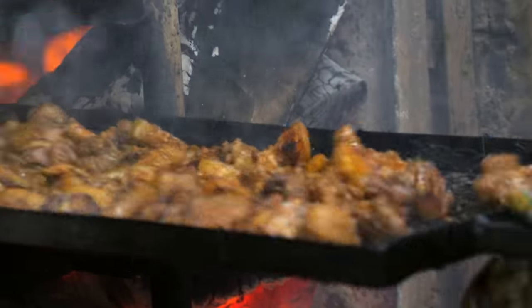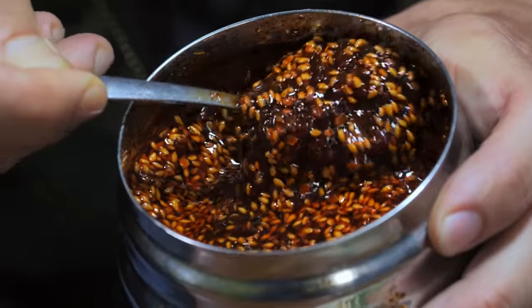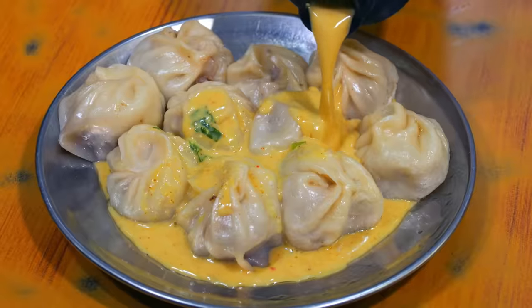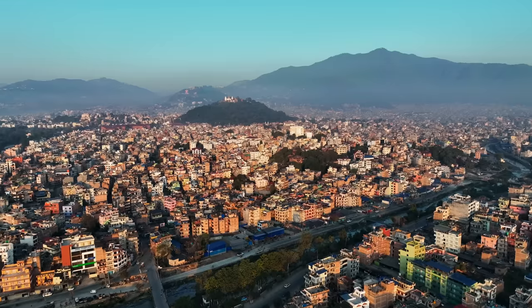Check it out, welcome into the coolest roasting contraption I've ever seen in my life. In this video, you're going to witness one-of-a-kind street food in Nepal's bustling capital of Kathmandu. But first, let's back up.